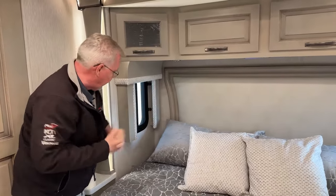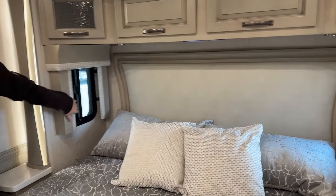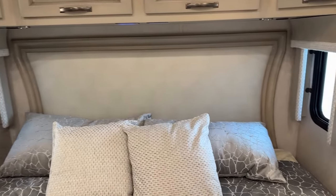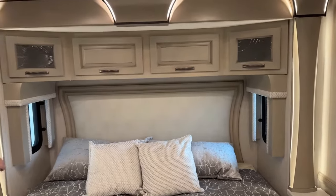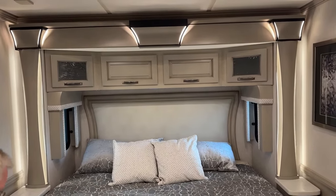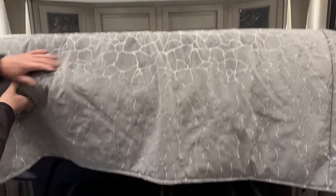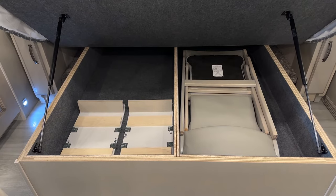You've got windows that open on each side, and with your remote control you can adjust your day-night shades back here in the bedroom. The accent lighting is on right now and it's really a nice look back here. Under the king bed you can see our two dining chairs, and there are actually two leafs for the table stored under there.